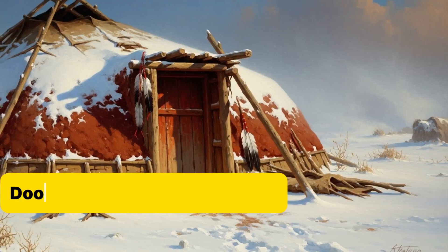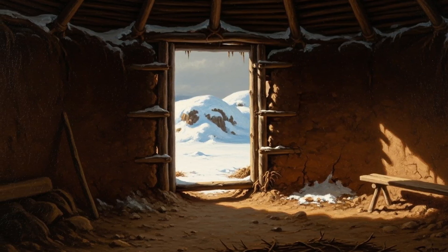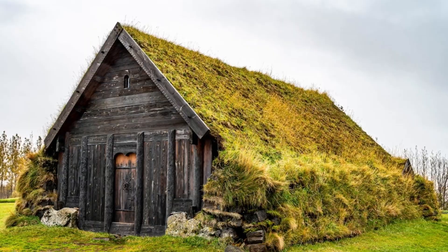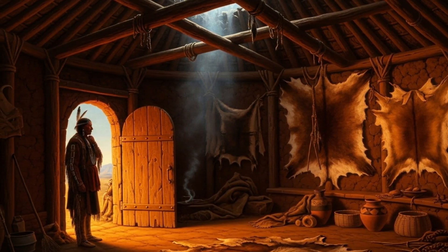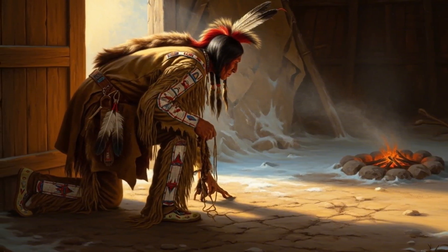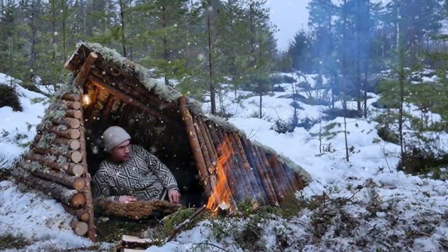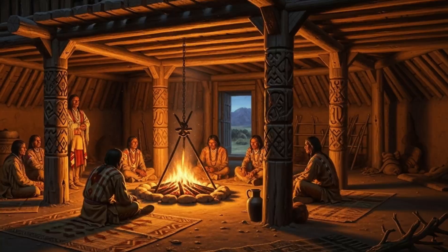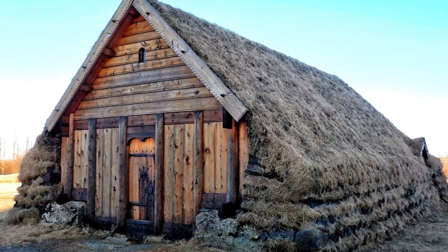Hack number five: door placement and draft control. In the earth lodge the door was one of the most important parts of the design — deliberately low and usually facing south, away from the punishing north winds that sweep across the plains. By keeping the entryway low, families forced cold air to settle in a cold sink near the floor instead of spilling across the sleeping platforms. Anyone who's built a survival shelter in winter knows the same principle: dig a cold-sink trench in your snow cave or debris hut and the cold air drops into that pocket, leaving the higher sleeping ledge warmer.